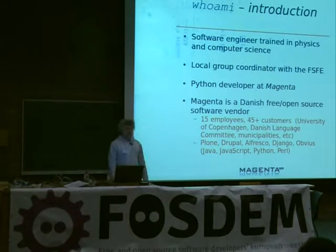In my spare time, I volunteer as a local group coordinator for the Free Software Foundation Europe, but I am personally employed as a Python developer at Magenta, and I've been doing that for the last two years. Magenta is a Danish free software company which specializes in always delivering everything to the customer under a free license.